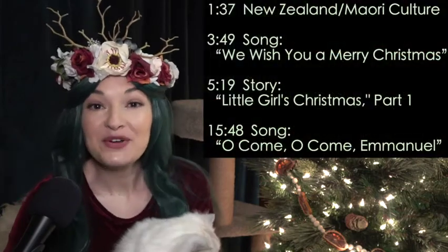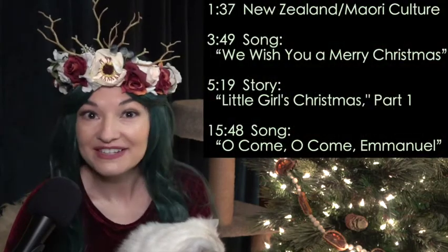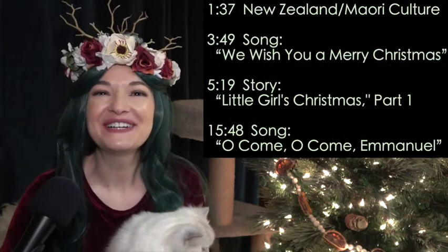Hello! Have you come to celebrate Christmas together? Oh, I'm so glad. We're going to decorate and sing songs and have stories. It's going to be so much fun.